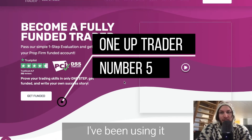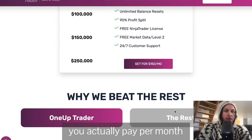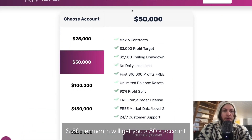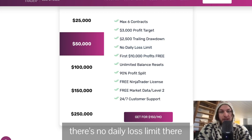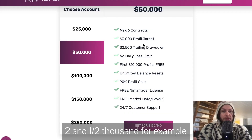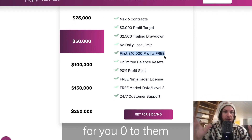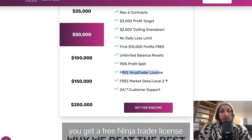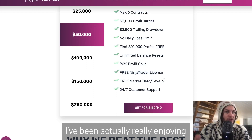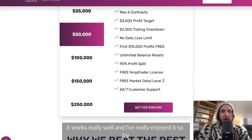The last one is OneUp Trader, which I've been using and enjoying a lot. The unique thing about this one is you pay per month — $150 per month gets you a 50K account with a max of six contracts. There's no daily loss limit, only one drawdown limit — $2,500 for the 50K account. The first $10K is completely 100% yours, zero to them, and there are unlimited balance resets. After the $10K is reached, the profit split is 90%. You also get a free NinjaTrader license, which I've been really enjoying.